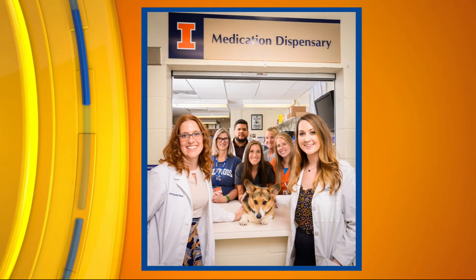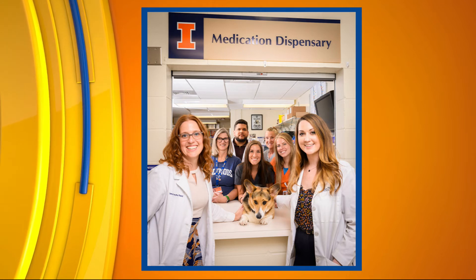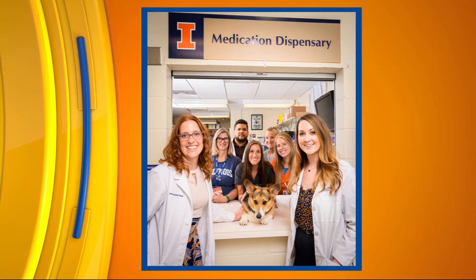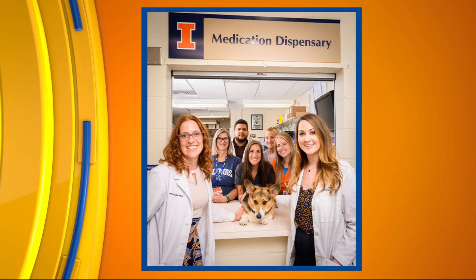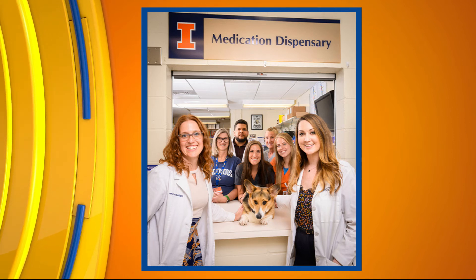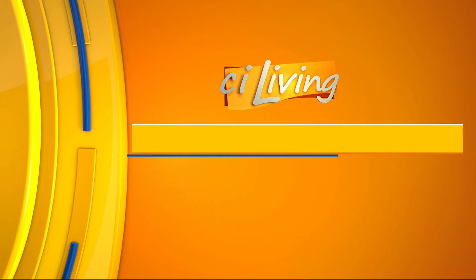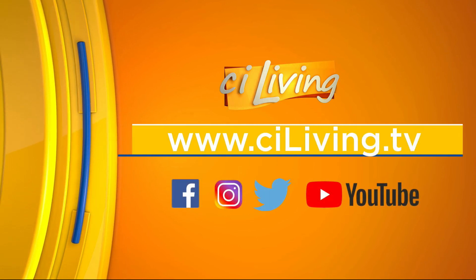A great resource right here on the University of Illinois campus for those who may have a future being a pharmacist, just like Dr. Forsyth. We are so excited that you and Duchess came to hang out with us today here on CI Living. If you want to learn a little bit more about all of the work done to get the appropriate meds to our veterinary patients, no matter the size, we'll connect you with the Veterinary Teaching Hospital over at ciliving.tv. Duchess is just ready to play.